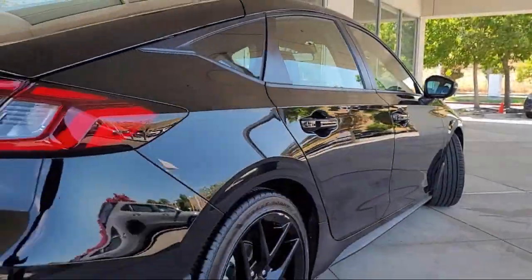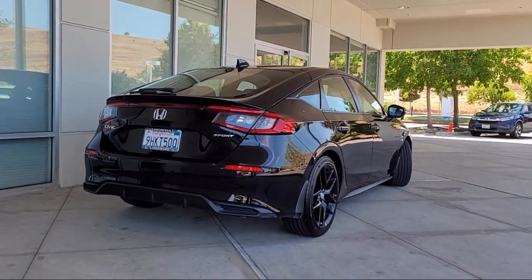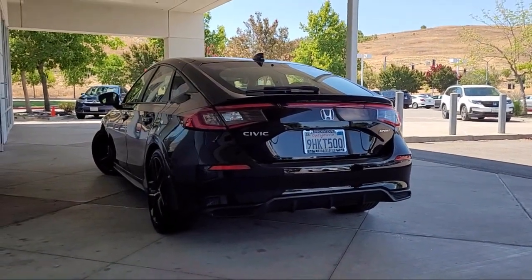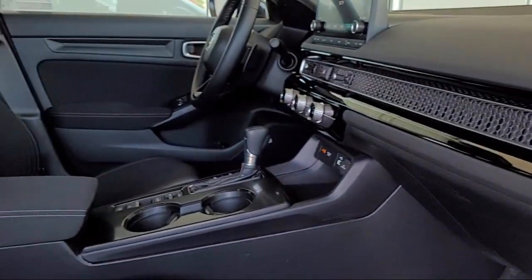Additional features include speed sensing steering, keyless entry, steering wheel controls, alloy wheels, electronic stability control, auto high beam headlamp control, and air conditioning. It also has less than 10,000 miles on the odometer.